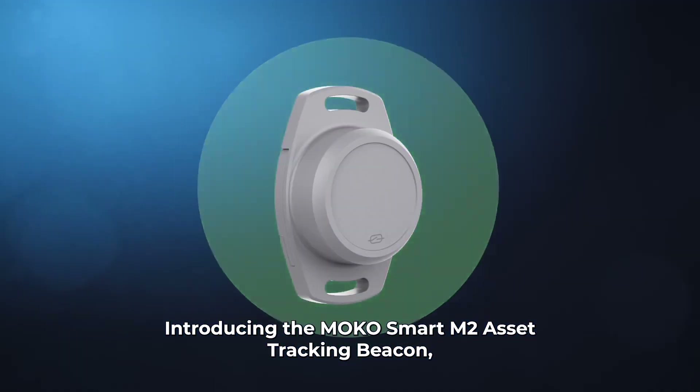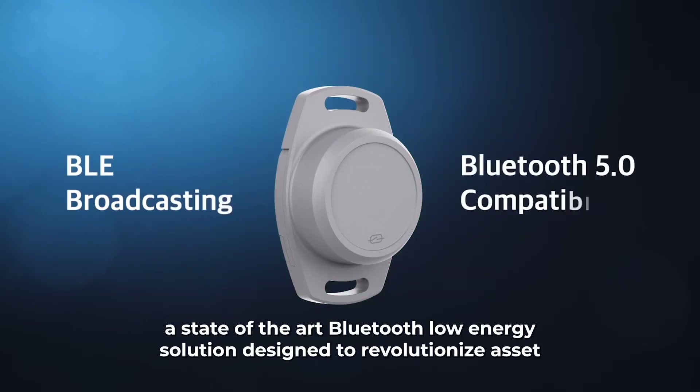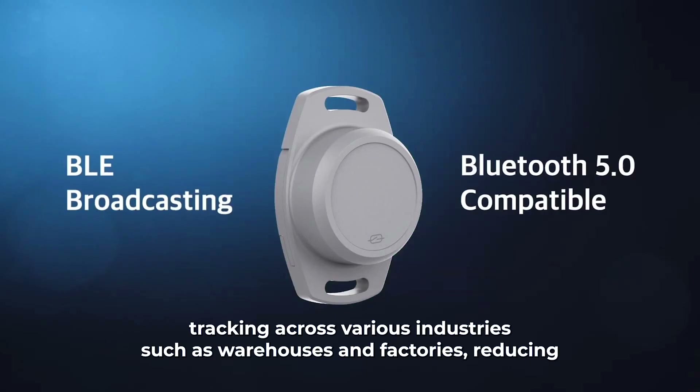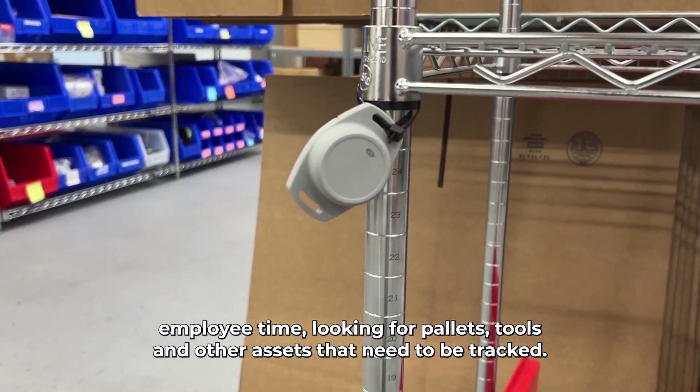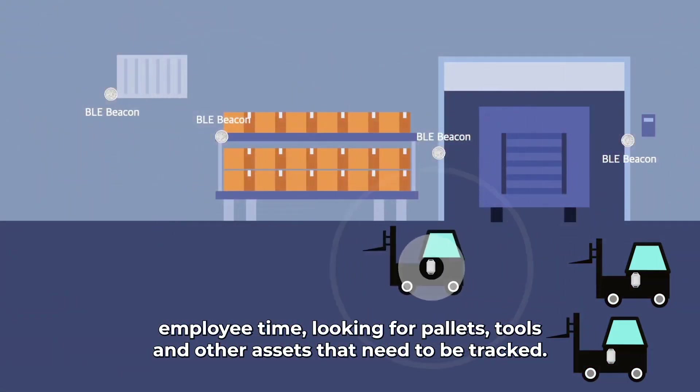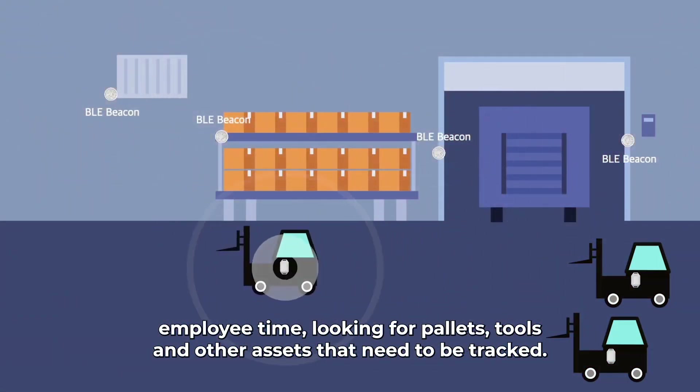Introducing the MochaSmart M2 Asset Tracking Beacon, a state-of-the-art Bluetooth low-energy solution designed to revolutionize asset tracking across various industries such as warehouses and factories, reducing employee time looking for pallets, tools, and other assets that need to be tracked.